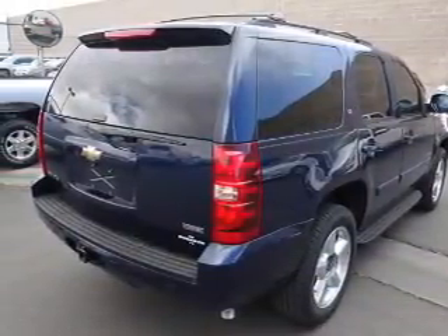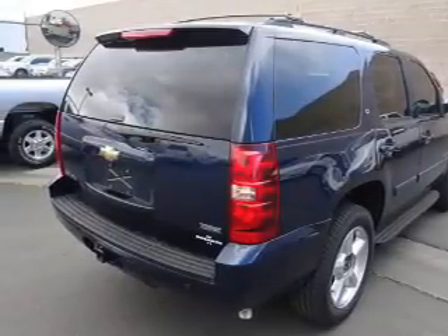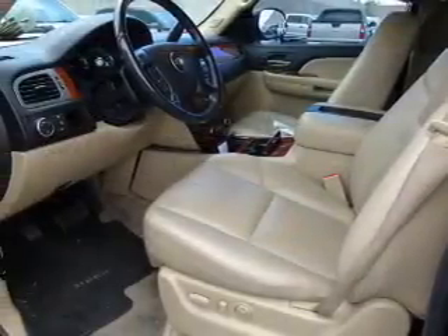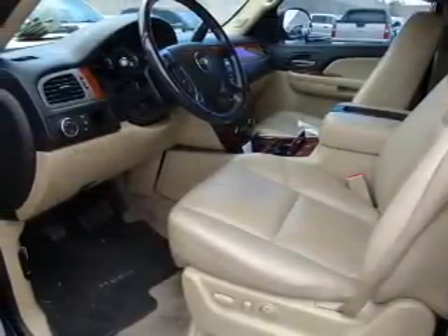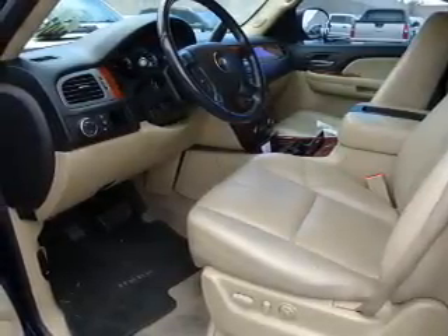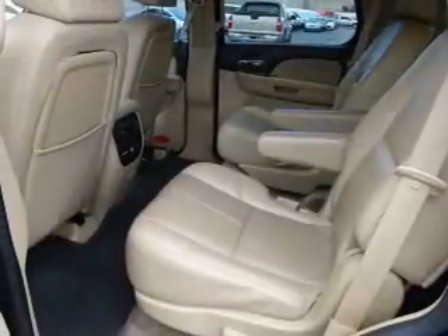Inside you'll find third row seats, leather seats, heated seats, Bluetooth connectivity, Sirius XM satellite radio, an auxiliary input, steering wheel controls, a premium sound system, dual temperature controls, and a backup camera.